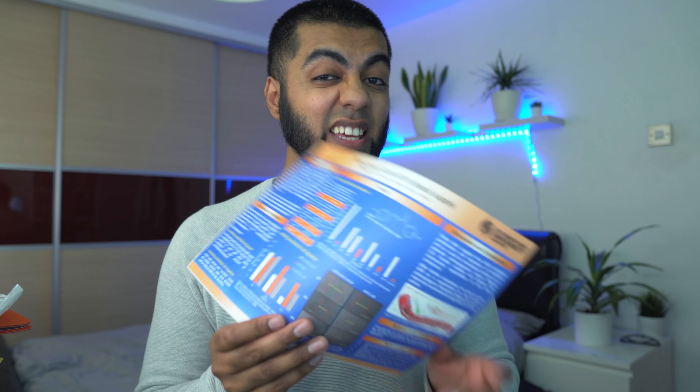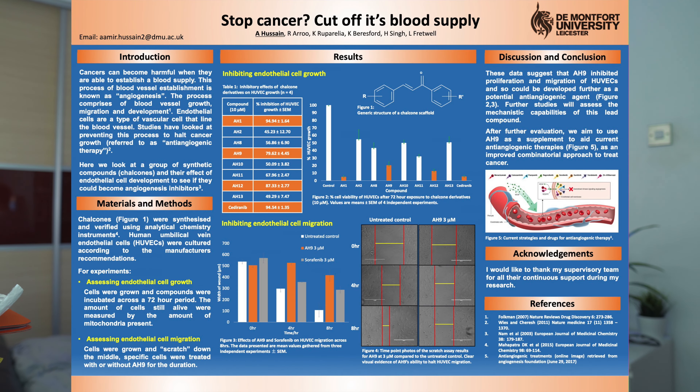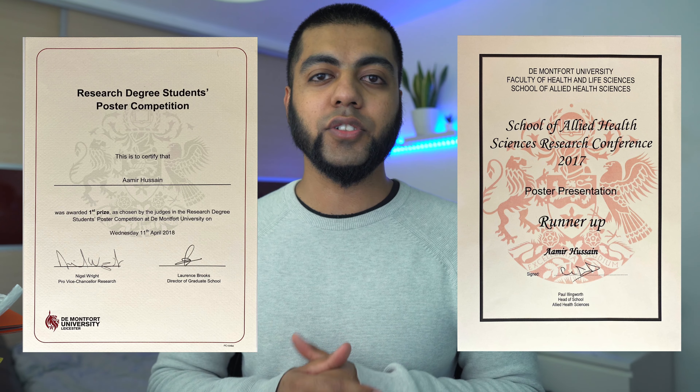Hey guys, today's video is all about sharing the secrets I used to make this award-winning presentation. So without further ado, let's get straight into it. A few years ago, whilst I was doing my PhD, I entered this poster into two different conferences — one was a school-wide conference and one was a university-wide conference — and I was very grateful to win these awards as you can see on screen.